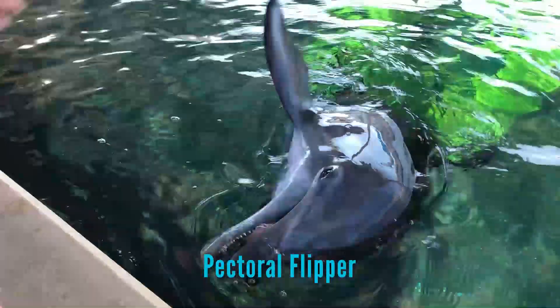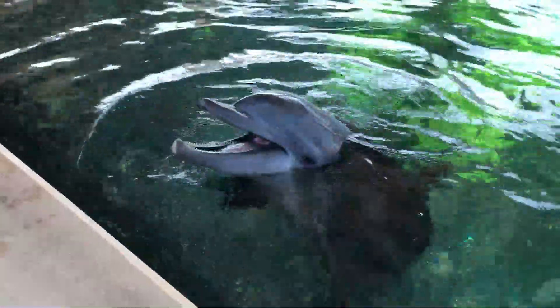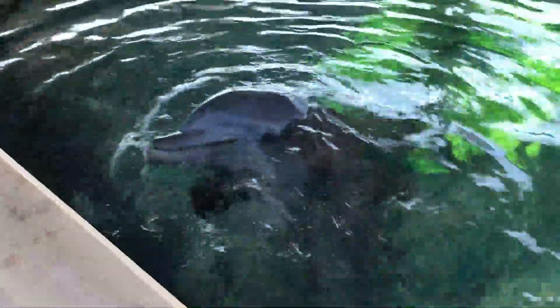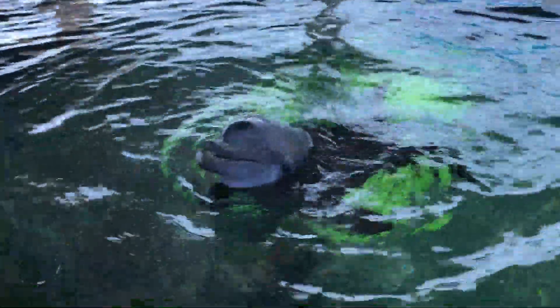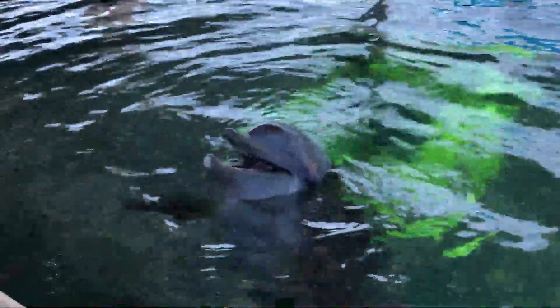Next we'll learn about the pectoral flippers. Dolphins have fins and flippers — flippers are different from fins in that they have bones. In dolphins, they resemble that of a human hand. Pectoral flippers are primarily used for steering, but all of their extremities can be used for thermoregulation. This allows them to either dump heat into their environment or shunt blood flow to keep warm blood near their core, which can help them on cold or hot days.